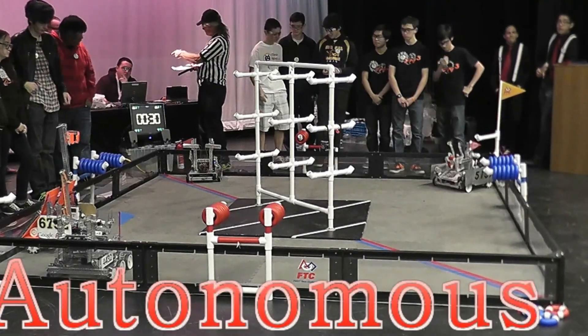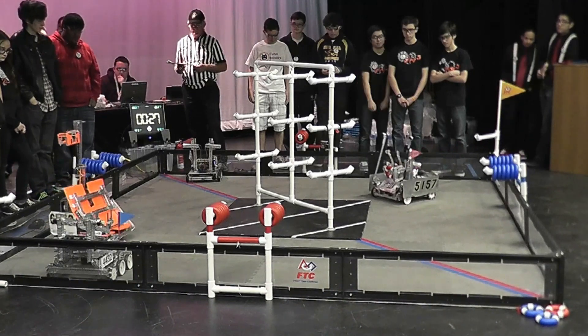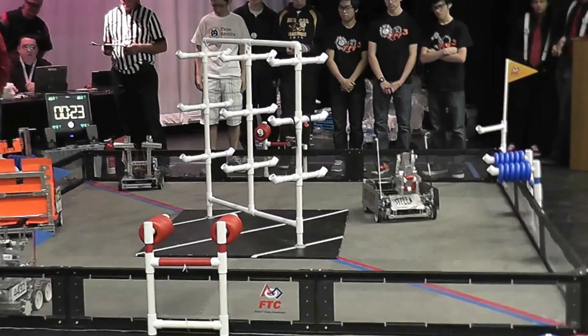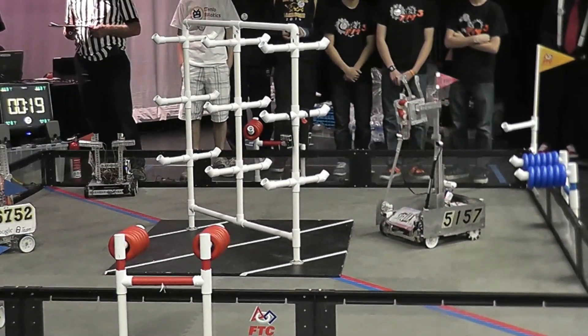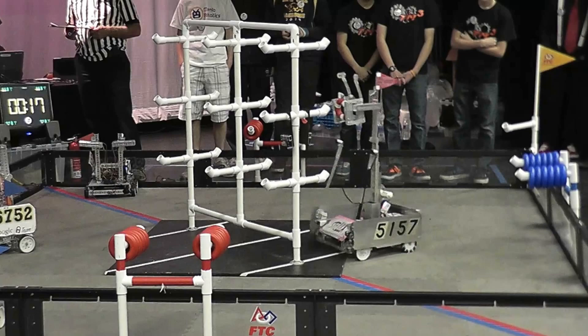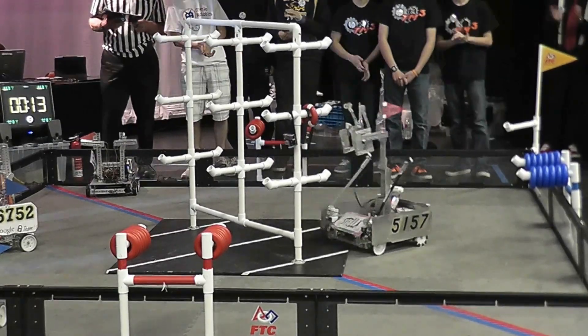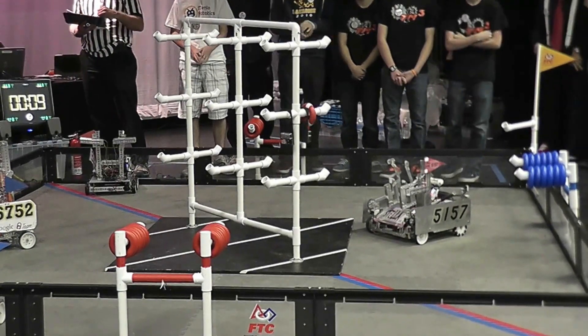Three, two, one... Looks like only two robots are moving in the automated round right now. As one of them gets close, will 5157 get this? Wow — 5157 gets the ring on! Gets the autonomous ring on. That is very impressive.